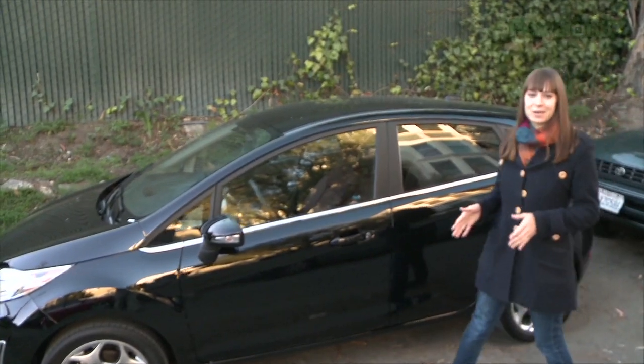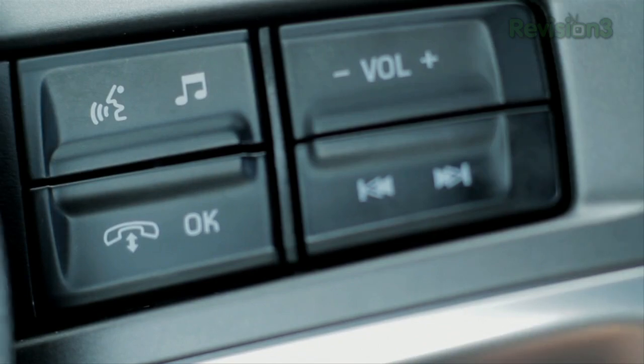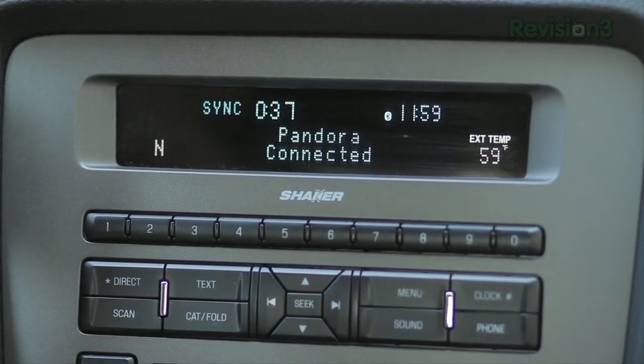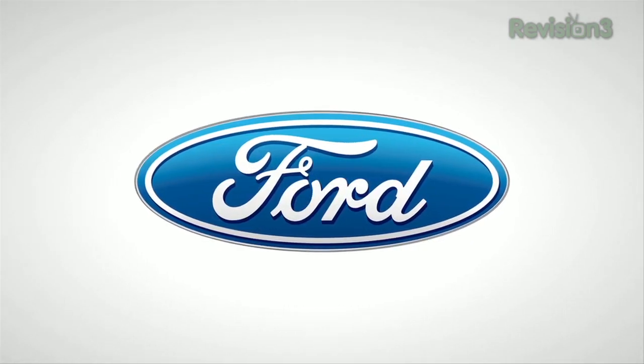Sync AppLink is the game-changing technology that lets you use your voice to control your mobile apps on your phone — like Pandora Internet Radio, iHeart Radio, Stitcher Smart Radio, and Slacker Radio. Look for even more apps to be announced at CES.